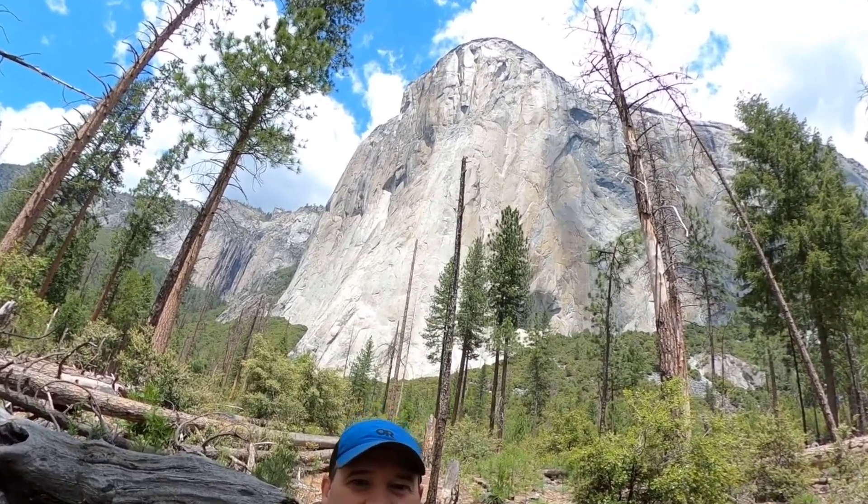This is El Capitan behind me, where they filmed the movie Free Solo. There are tons of hikers and climbers back there climbing behind me.